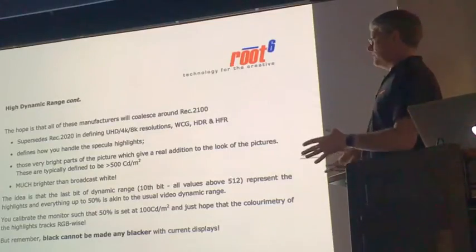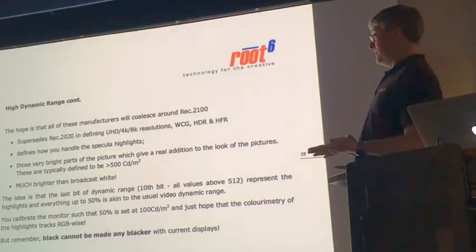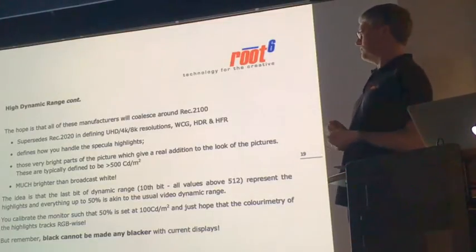Blacks cannot be made any blacker. So if you want more dynamic range, you have to have the bright parts of the picture being much, much brighter. Dolby PQ allows for 10,000 candelas per metre squared — that's 100 times brighter than what a colourist looks at.